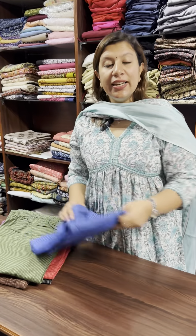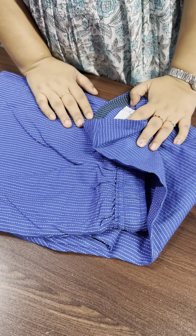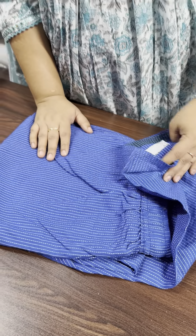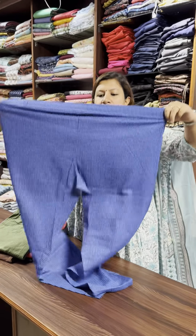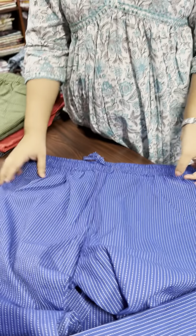3XL pants. The length is 40. The hip is 50. The waist is 34, stretchy up to 50. The front and back will be elastic. The pocket is on 2 sides.